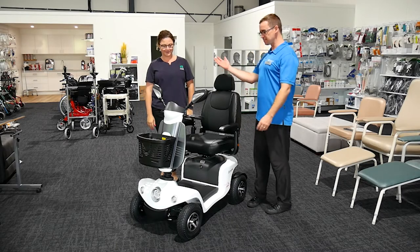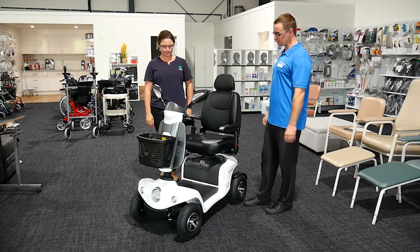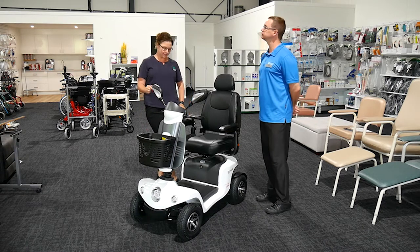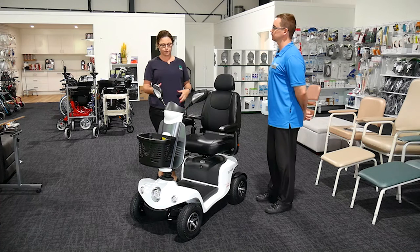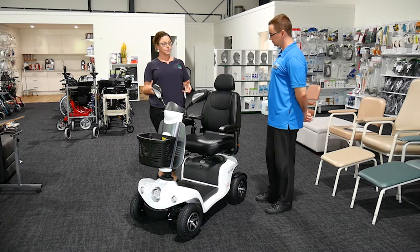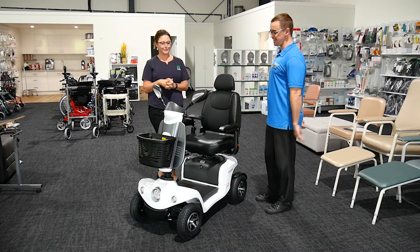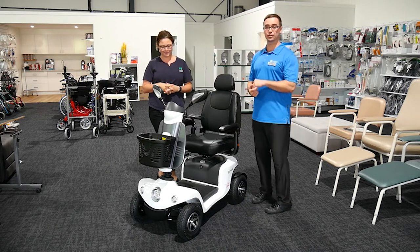We're at Anstey's today. I'm with Bec and we're looking at a scooter. What model do we have in front of us? This is the Merritts Bendy. Merritts is a range that we've taken on, so there are a lot of different scooters in the range that we have access to, but today it's the Bendy.